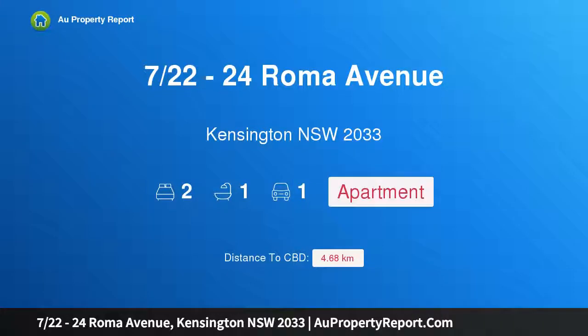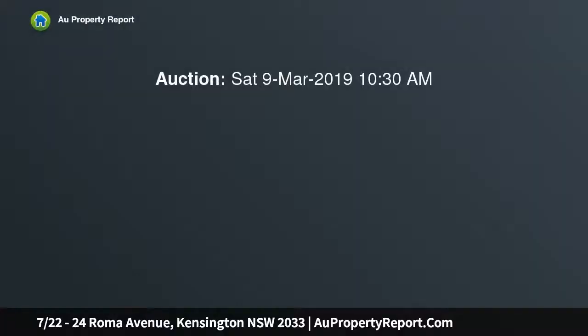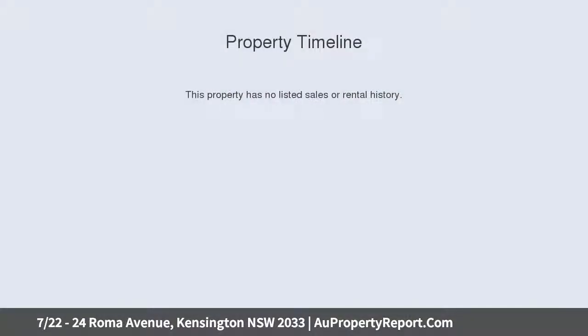Introducing property 22/24 Romer Avenue, Kensington, New South Wales 2033. This neat and tidy apartment is ready to inspire. This neat original full brick apartment comes with plenty to inspire the creative buyer, on one of Kensington's most sought streets, gracing the rear of the block.